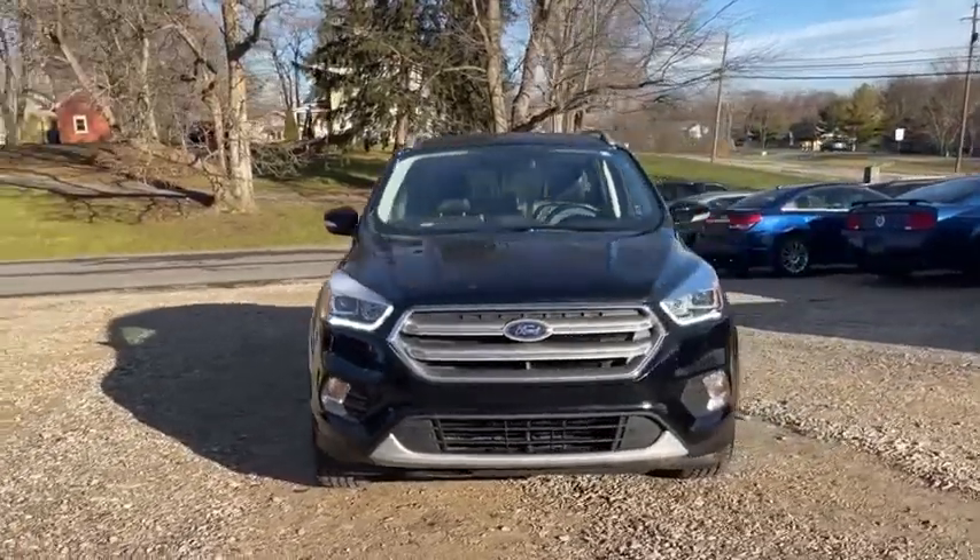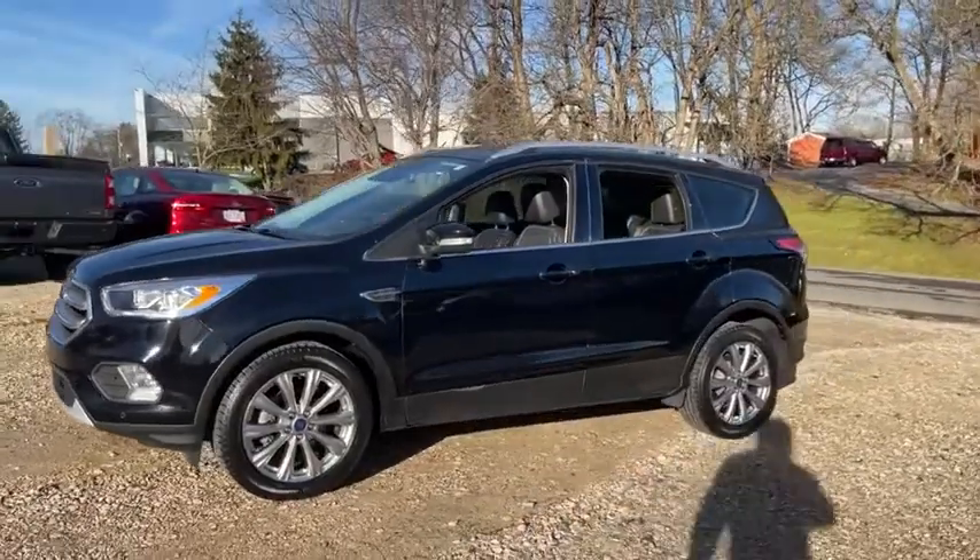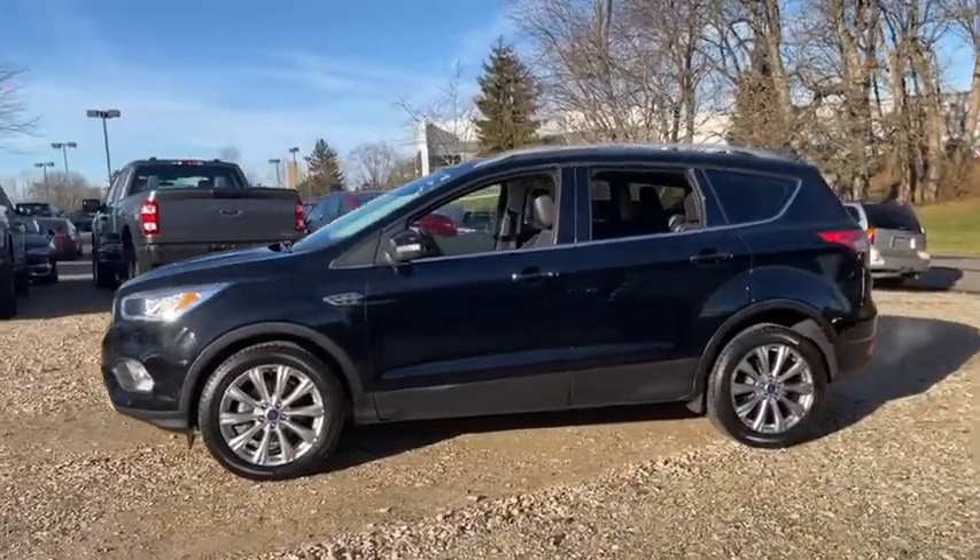Stop by and take a look at the 2017 Ford Escape. Gas engines flex, tow, sip and go with Ford Escape.